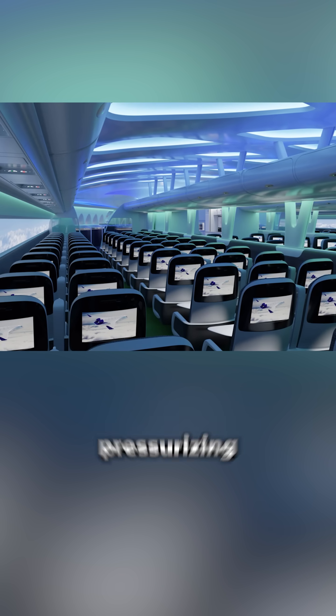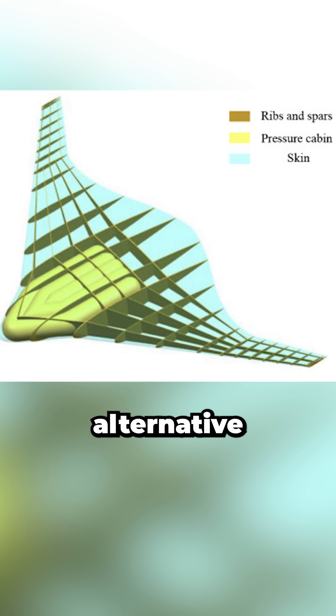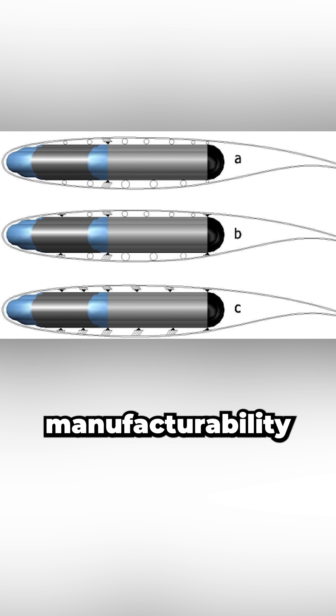Passenger cabins are another challenge — pressurizing the wide, flat structure isn't easy. Engineers are exploring alternative designs, but each introduces new trade-offs in weight, manufacturability, and aerodynamics.